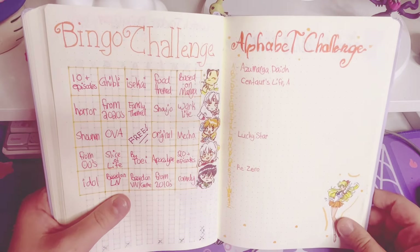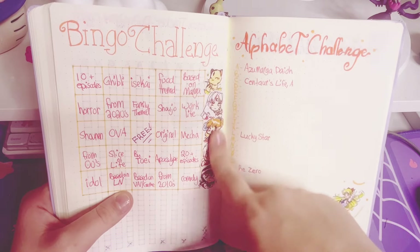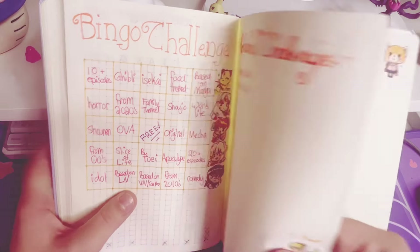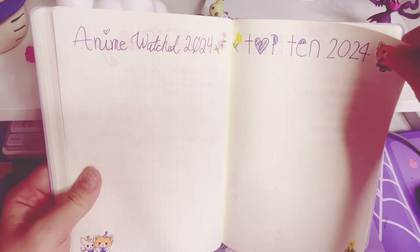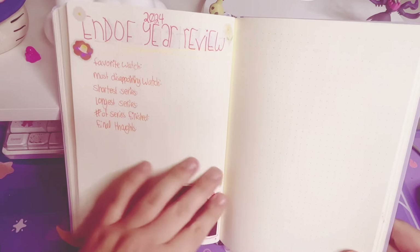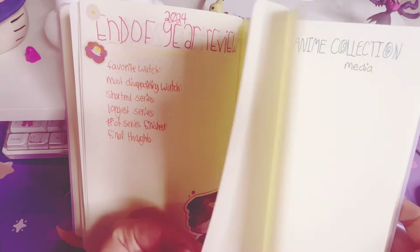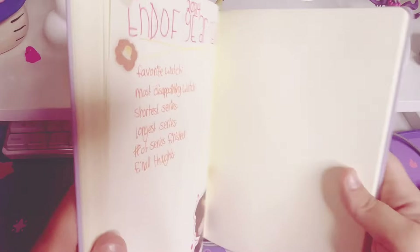Here are my challenge pages for the anime section. We have the alphabet challenge and my bingo challenge — this time I have Inuyasha and Sailor Venus. I try to make it a little bit more cute. Anime Watch 2024, Top 10 2024 — there you have Retsuko. And then my end of year review has Hanako-kun. Yeah, it's pretty similar to my manga one. And I think that's why I left off there, because I didn't want to start the cataloging of my stuff or my wish list just yet.